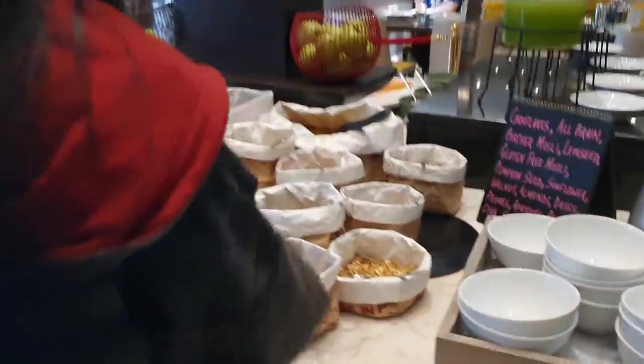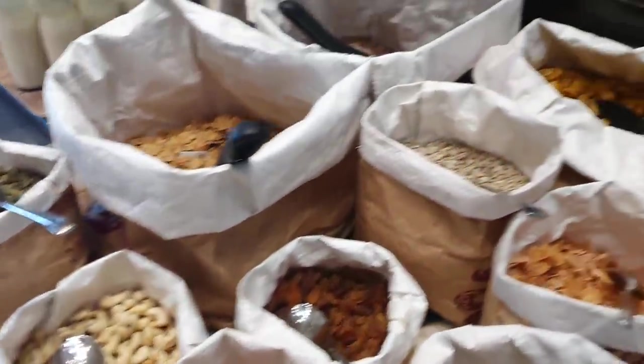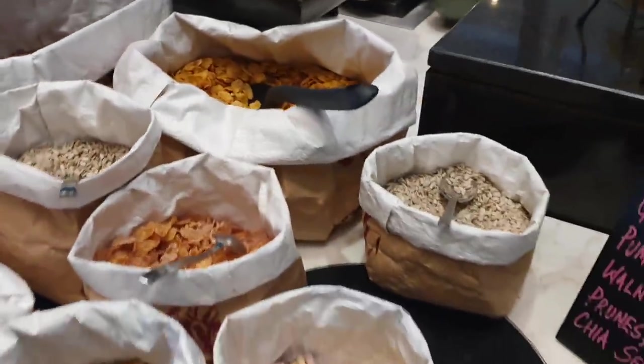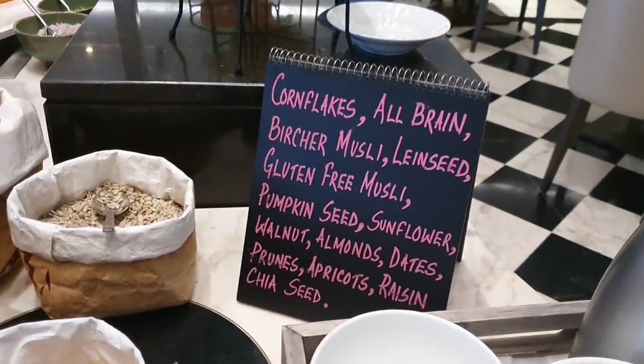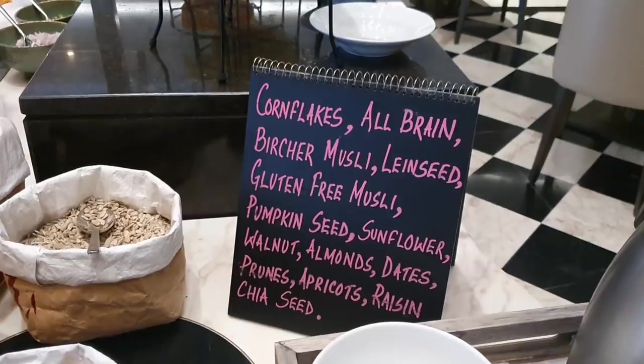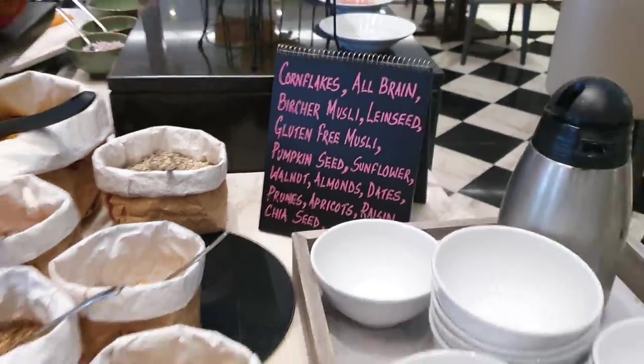Here we have some cereals — different types of nuts and cereals to have with milk. Corn flakes, All-Bran, Bircher muesli, linseed, gluten-free muesli, pumpkin seeds, sunflower seeds, walnuts, almonds, dates, prunes, apricots, and chia seeds.